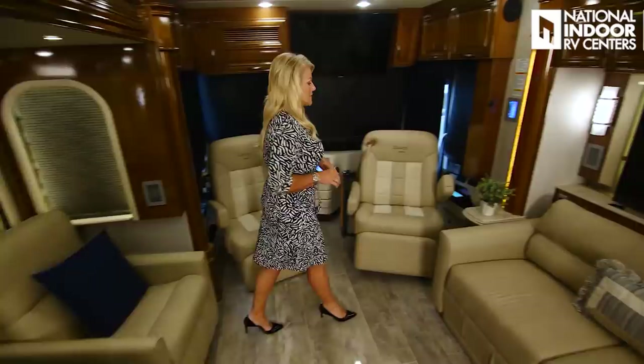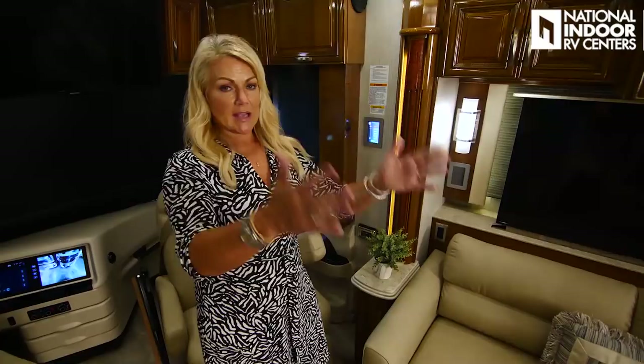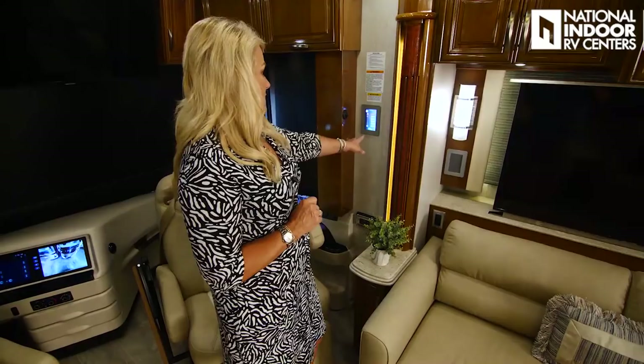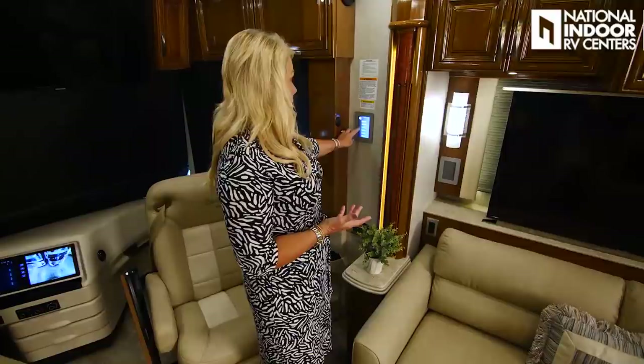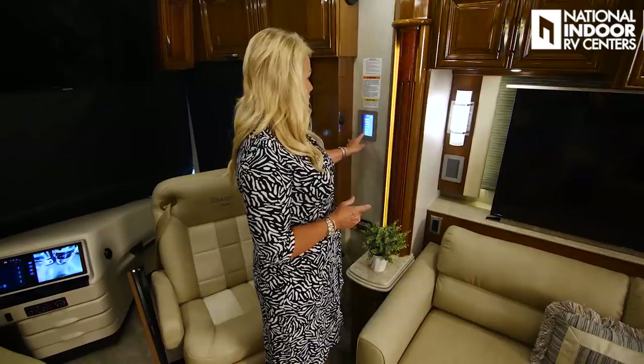On the passenger side we have another control panel. This one has an all-lights-on feature that gives you runway lights throughout the coach — not every light, but enough to light a path — and all-lights-off to turn them all off at once. You've also got shades, fans, systems controls — water pump, generator start and stop, TV lift, theater mode, monitor panel, and brightness — same as the other panel.